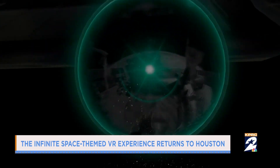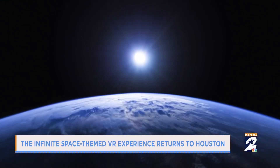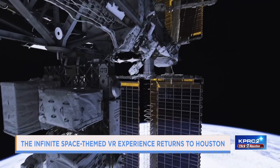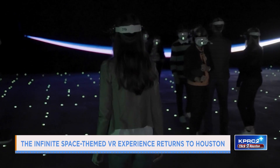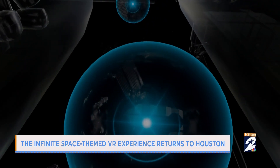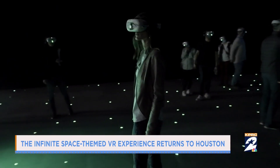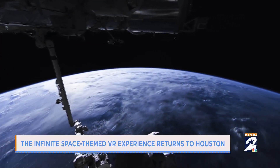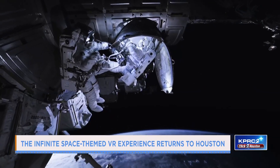You will activate over 60 content orbs — spheres — that take you on your own individual journey through space. This is a virtual reality experience where guests wear goggles and walk through. When you put on your headset, you're getting into your space suit and embarking on your own journey through the International Space Station. You activate the content orbs, and then a 360 virtual reality video opens up around you, and you're right there with the astronauts — as close as we are right now.